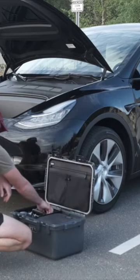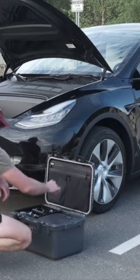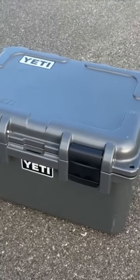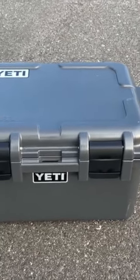For example, the frunk has been a great space for me to keep a Yeti loadout cargo box. I love Yetis — I probably have way too many of their tumblers and drinkware. But Yeti also makes something called the go box.